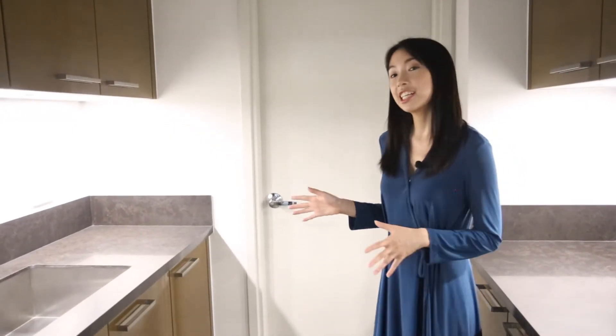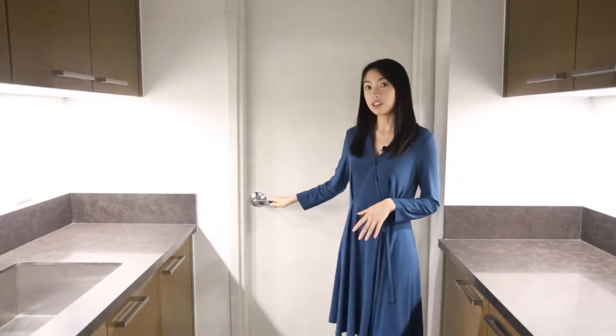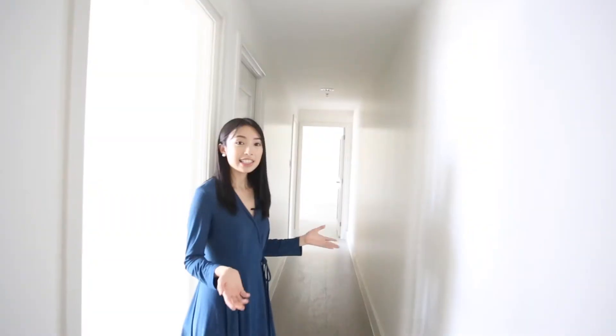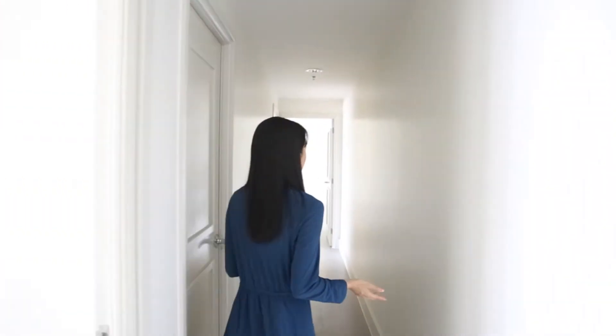Connected to your kitchen is your utility room or maid's quarters, which already comes with cabinets and a bathroom. This is your hallway leading to the different bedrooms. What's great about it is there's a lot of wall space where you can hang your paintings or photographs.